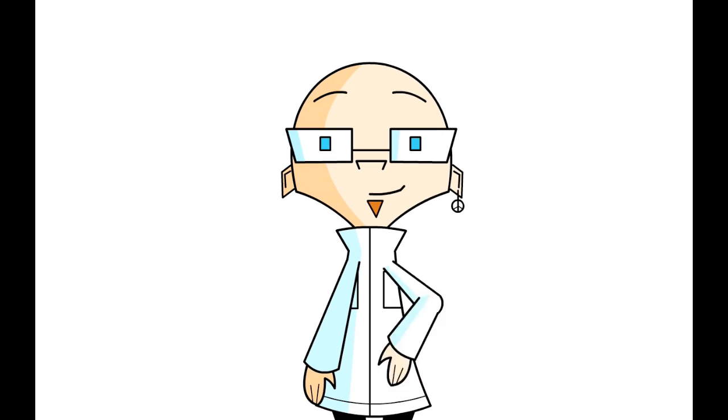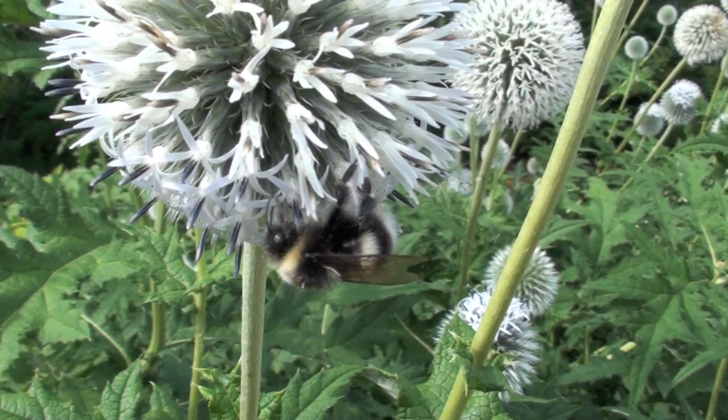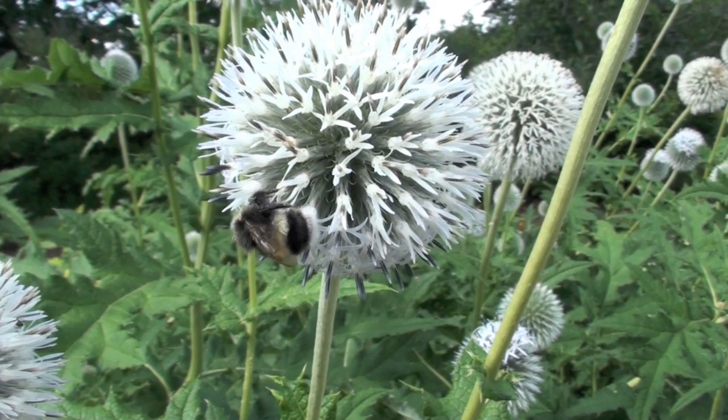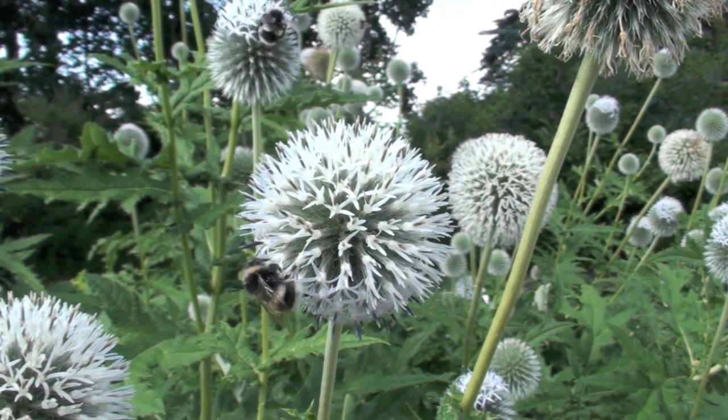Hello and welcome to another Science Man digital lesson. Today I'd like to talk about bee pollination. Pollination is of course extremely important as pollen must be moved from the male to the female part of the flower. This is the first step toward creating seeds and fruit.